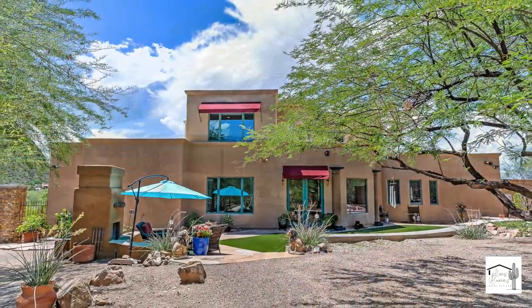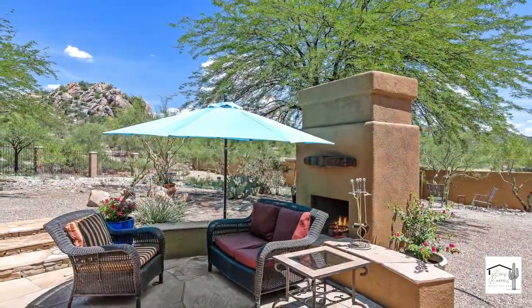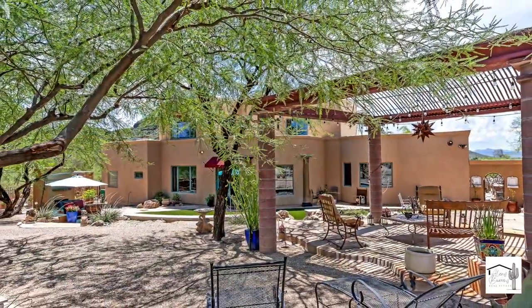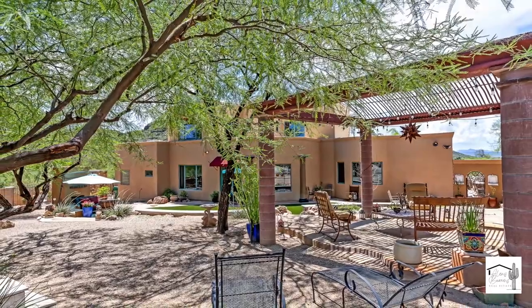The backyard features beautiful mountain views, natural desert landscaping, artificial turf, a fireplace, and a gazebo.